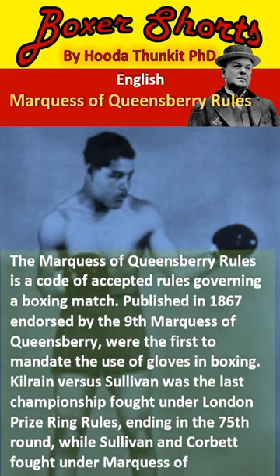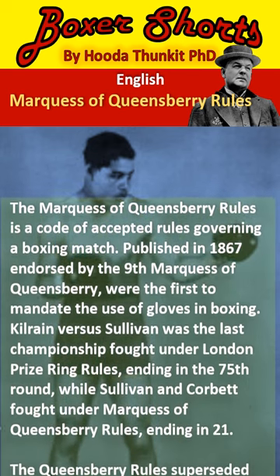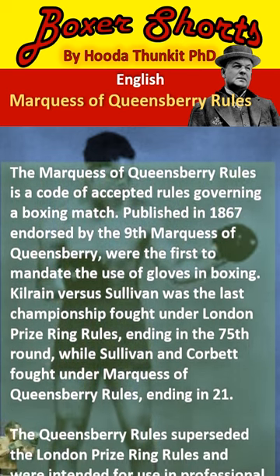Kilrain vs Sullivan was the last championship fought under London Prize Ring Rules, ending in the 75th round, while Sullivan and Corbett fought under Marquess of Queensbury Rules, ending in the 21st round.